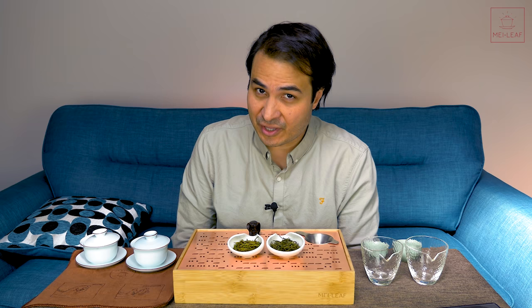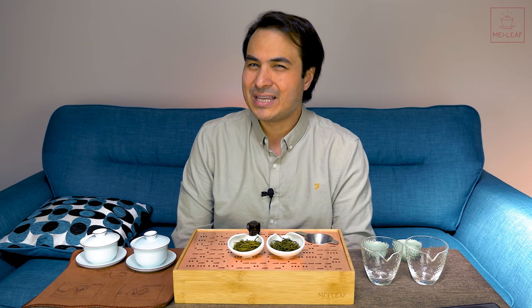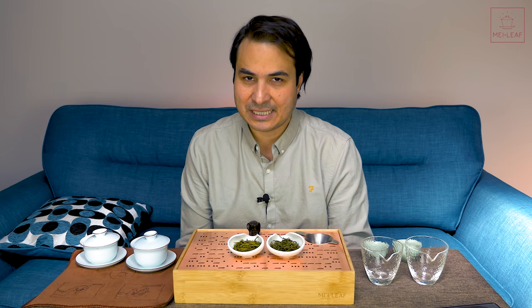No doubt in your tea-buying journeys you have heard the terms first flush, second flush, third flush. But what does this actually mean? Because I think it's a little bit confusing. Flush essentially refers to when the tea was picked — first flush being the earliest pickings, and as you get later they become second flush and third flush.